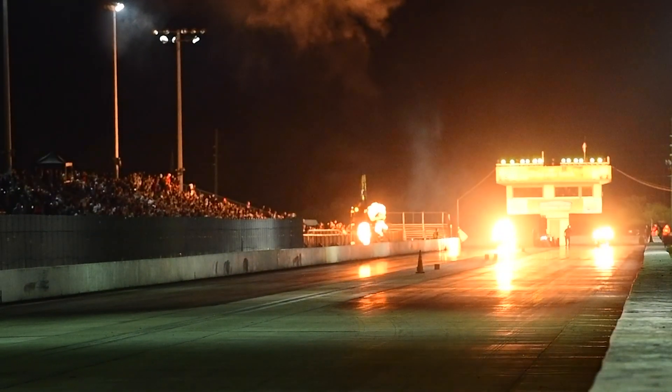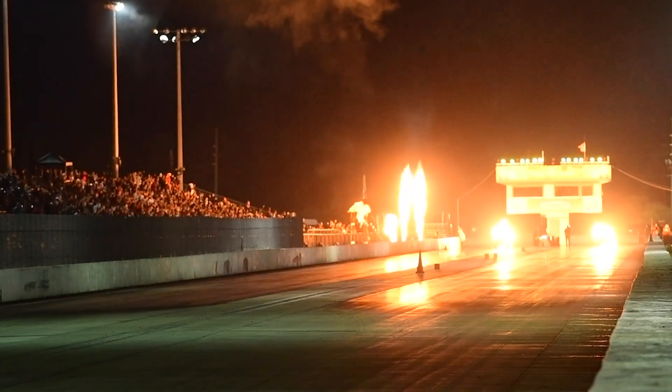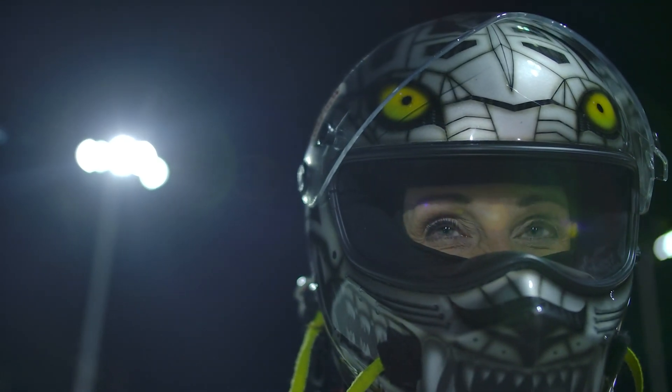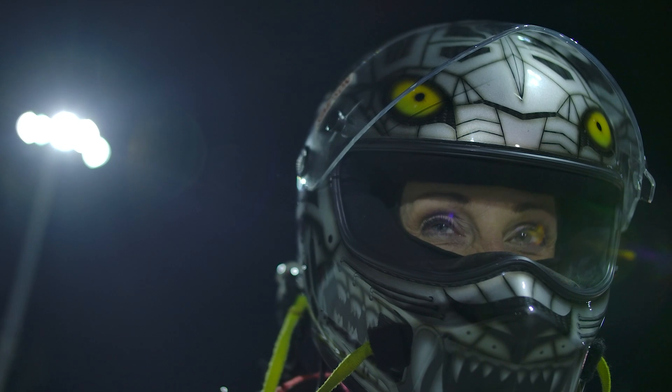I remember seeing my first jet car when I was only 12 years old. These fire-breathing monsters coming to life — it made me want to go out and race.